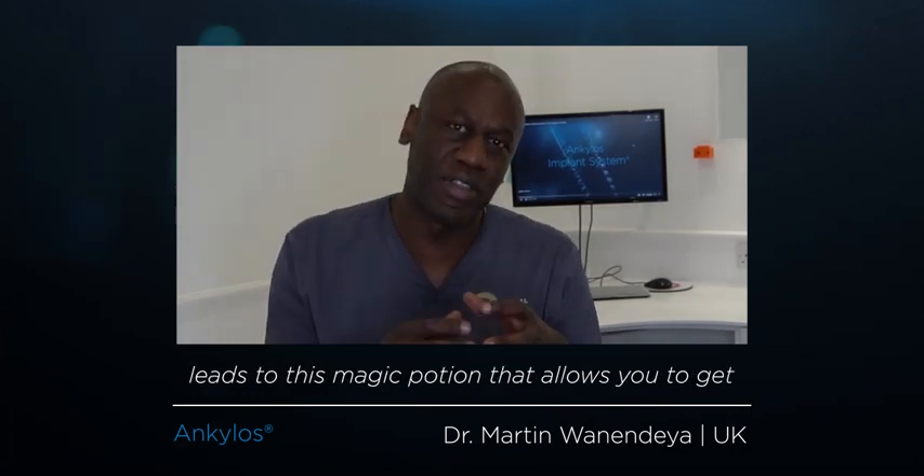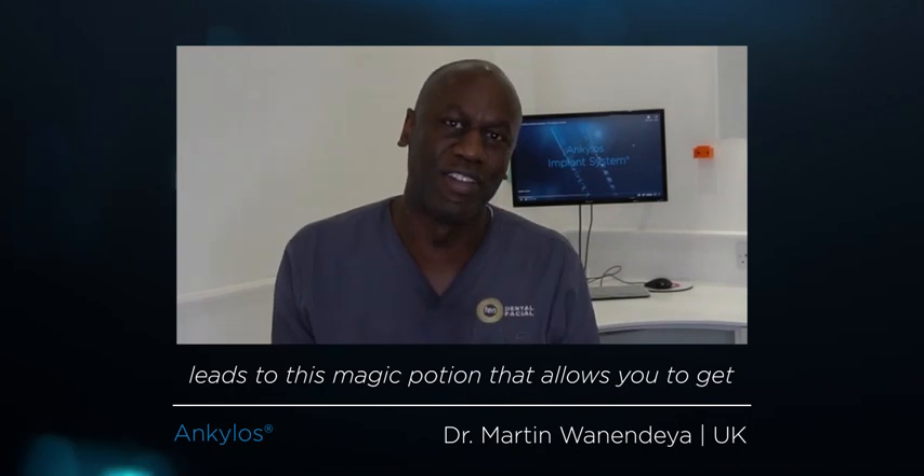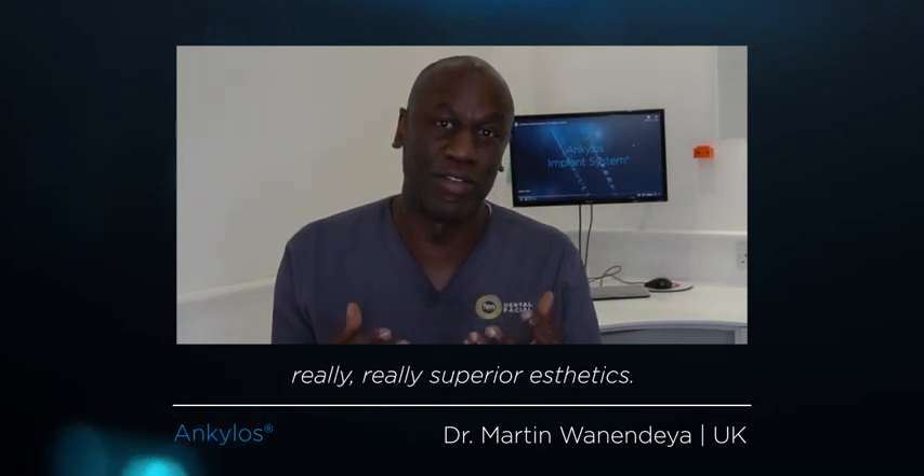I enjoy using Ankylos in aesthetic cases because a combination of factors leads to this magic potion that allows you to get really superior aesthetics. The first is you're able to place the implant a little bit deeper, and by placing the implant deeper